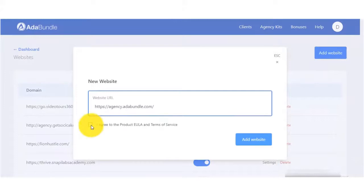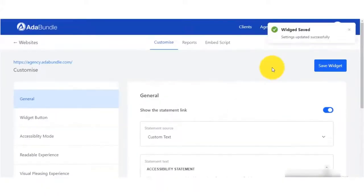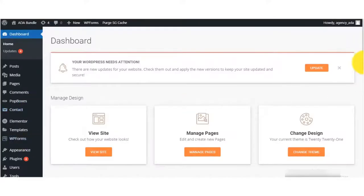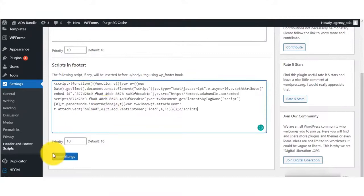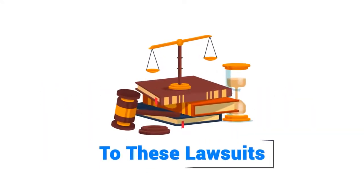You only need to follow three steps. First, add a website to your ADA Bundle dashboard with the web URL address. Second, click to copy the ADA Bundle code to your website. Third, paste the code in your website's footer. That's it.